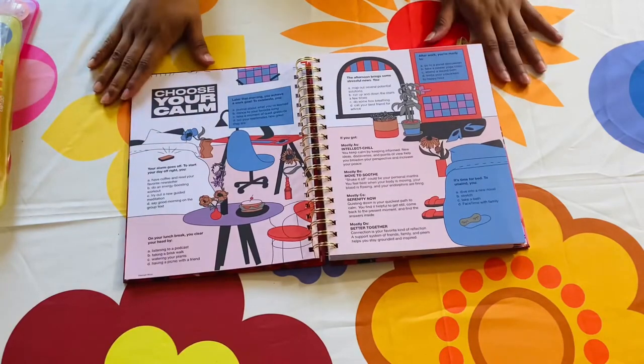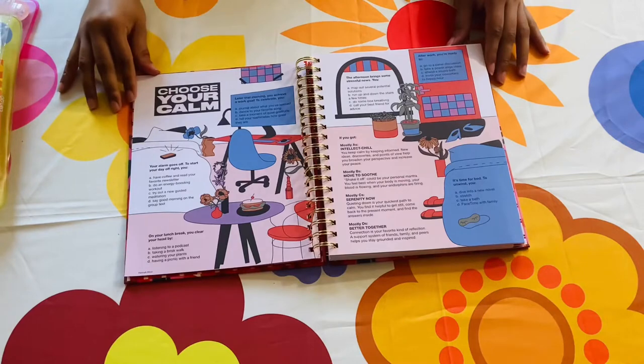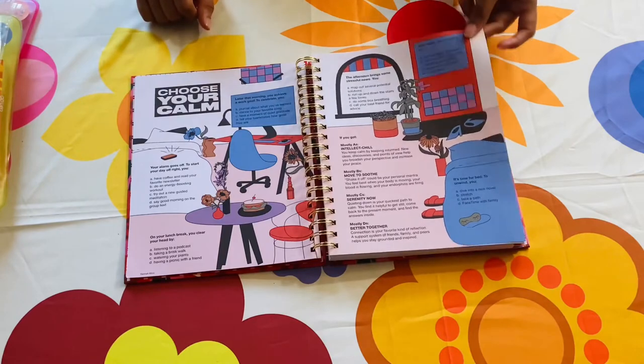This following page is a quiz — a really fun quiz — and I love that the planner features stuff like this because it's just so fun and it's not really common in other planners, so I really love this.